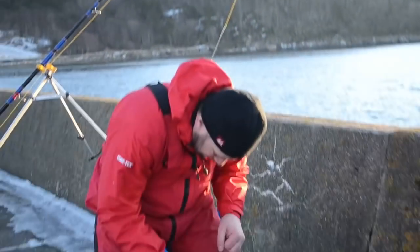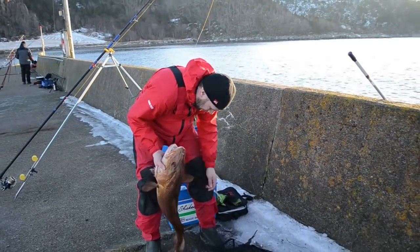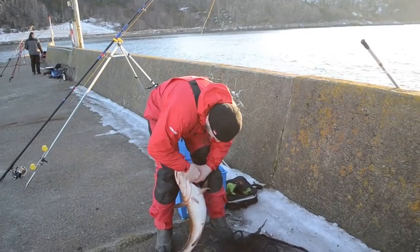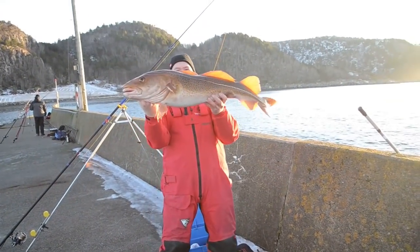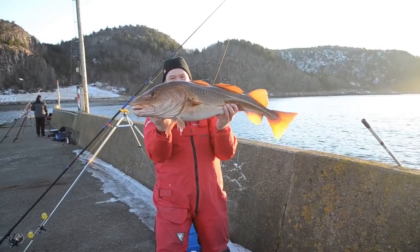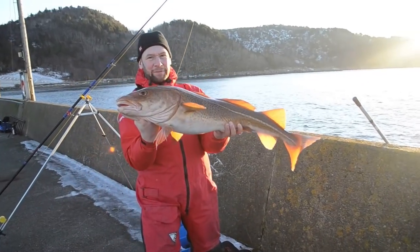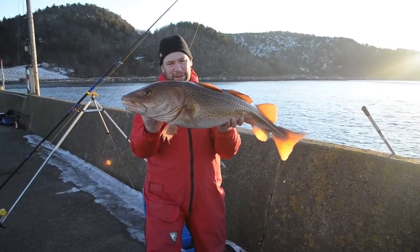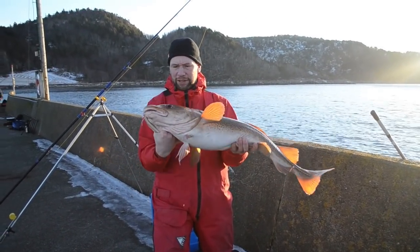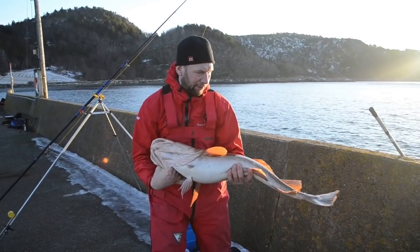There we go, about 18 pounds isn't it? First cast! On the herring bit. Beauty — literally been out five minutes. Fantastic looking fish, maybe 15 to 18 pounds. Lovely condition, nice big healthy fish.